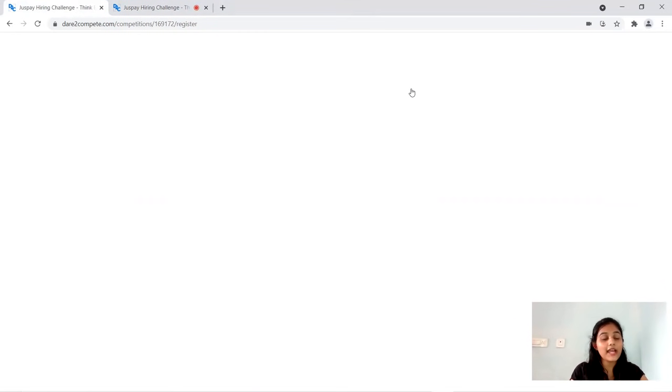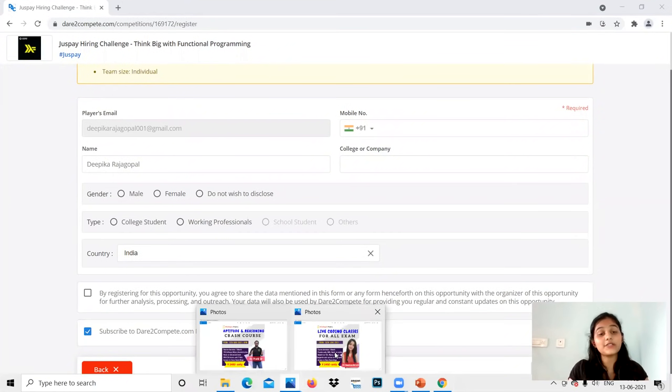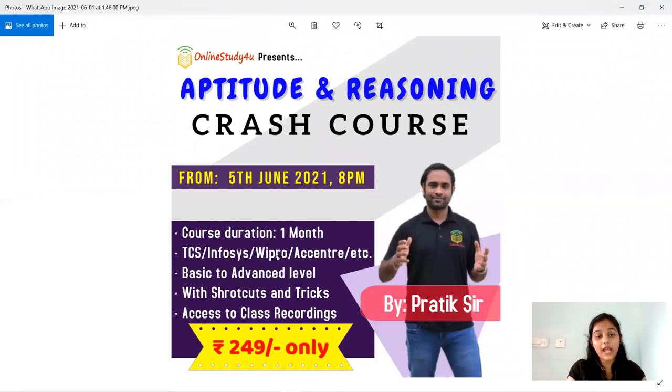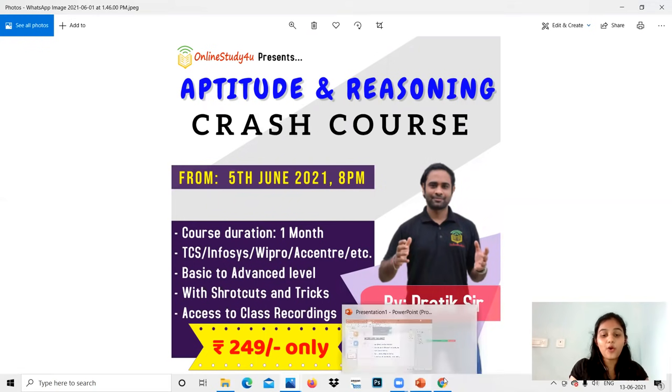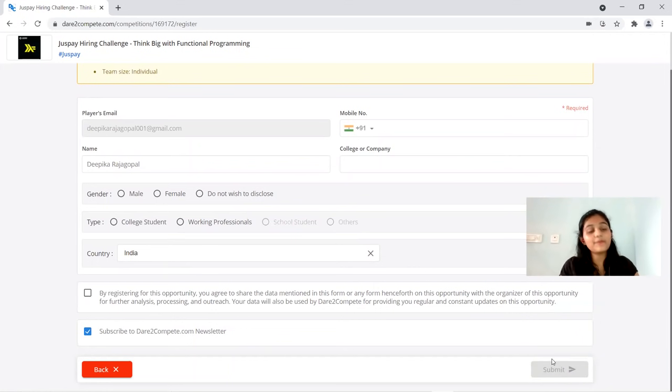Fill in all the required fields and submit your registration. Also, a reminder: we have started live coding classes for all exams including TCS, Infosys, Cognizant, and Capgemini, and these will also help you here. It's a one-month live coding class available at Rs. 249, and aptitude training courses are also available. For registration, provide your personal details, email ID, contact details, college, and country, then submit.